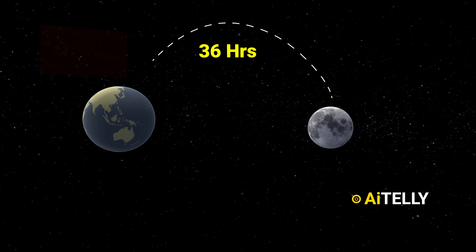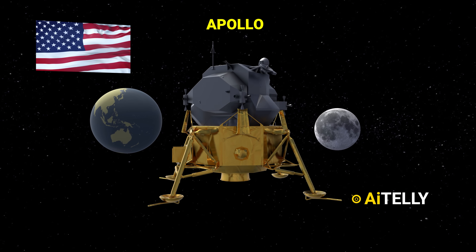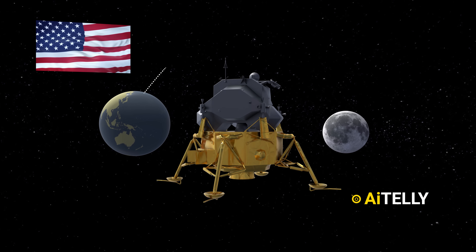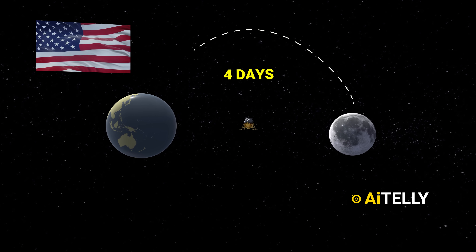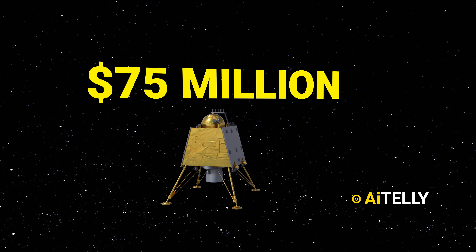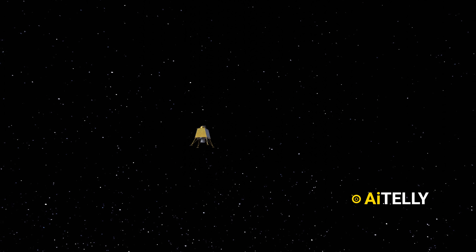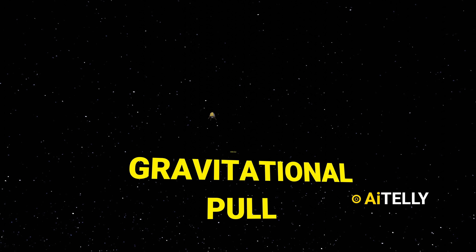Even Apollo 11's command module Columbia, which carried three astronauts, reached the moon in just slightly over four days. The ISRO program has a budget of just 75 million dollars, which is the main reason they had to use an ingenious method to lower costs — implementing the gravitational pull of the moon and the earth to get to its destination, because of its less powerful rockets.